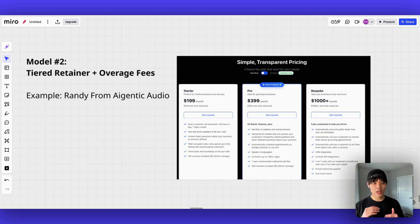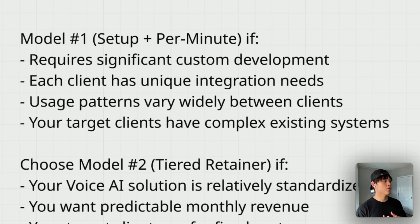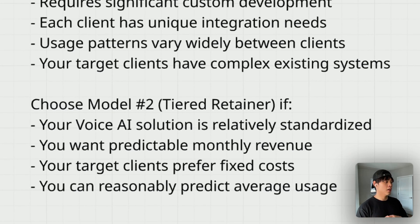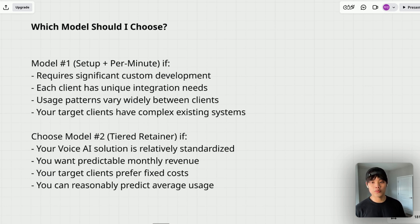Now that we've covered both pricing models, you might ask: which should I choose? Use the first model — setup fee plus per-minute pricing — if your solution requires significant custom development upfront, each client has unique integration needs, or usage patterns vary widely between clients. Go with the second model — tiered retainer with overage fees — if your voice AI solution is relatively standardized, you want predictable monthly recurring revenue, your target clients prefer fixed costs, or you can reasonably predict average usage. Many successful agencies actually use both models depending on the client — tiered pricing for simpler implementations and setup plus per-minute for complex enterprise projects.